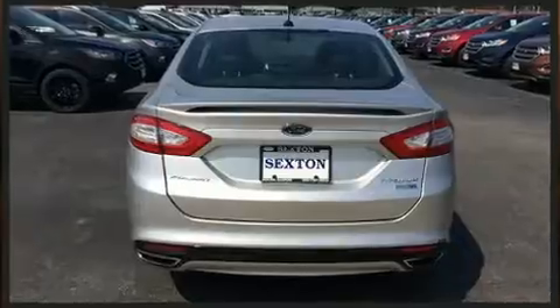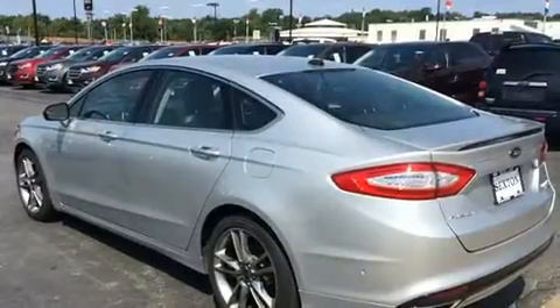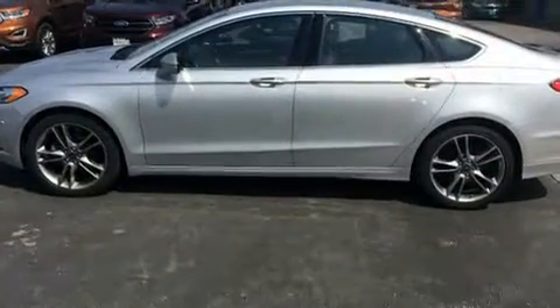It's equipped with tons of terrific amenities, but it won't break your budget — like heated seats, leather upholstery, a tachometer, and speed-sensitive wipers.